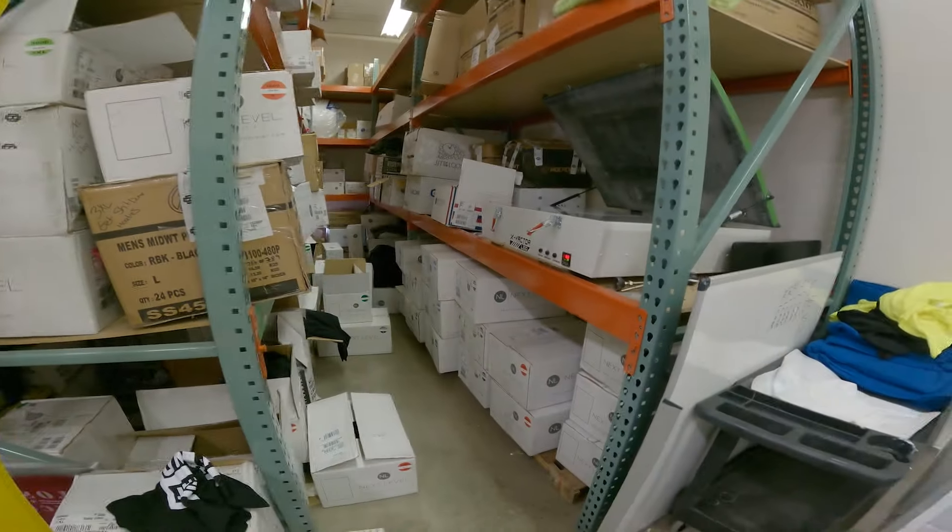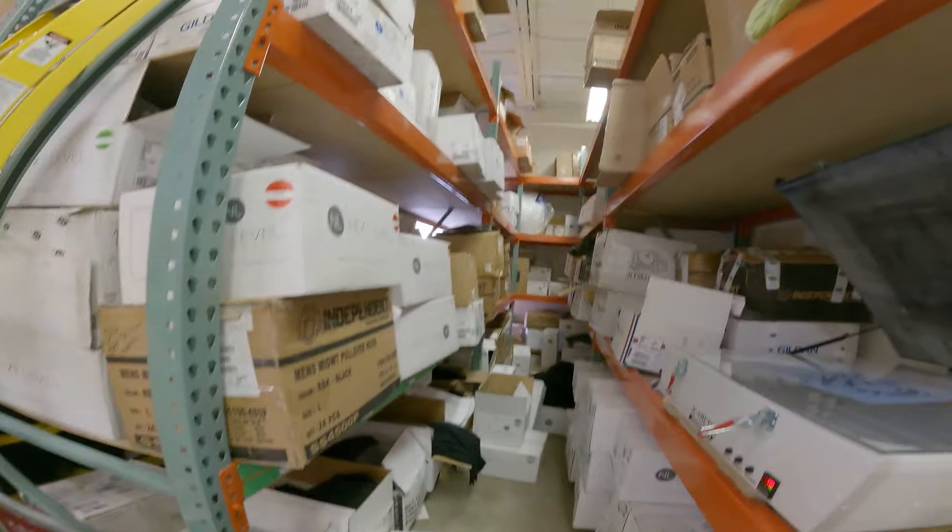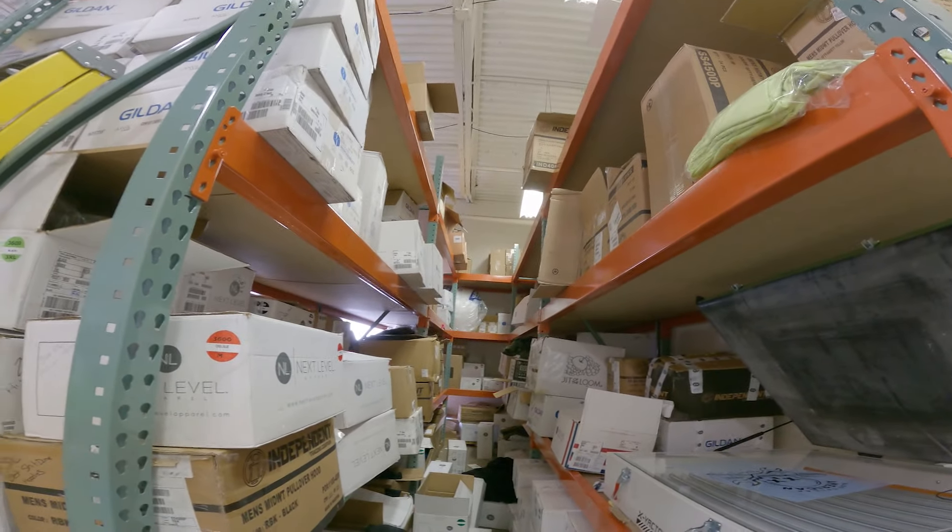Over here we have all our unprinted inventory for the shirts that we print here — this is also a huge mess. I like to keep a little bit of a warehouse of them so we're not in a pinch, because black shirts are impossible to find right now.